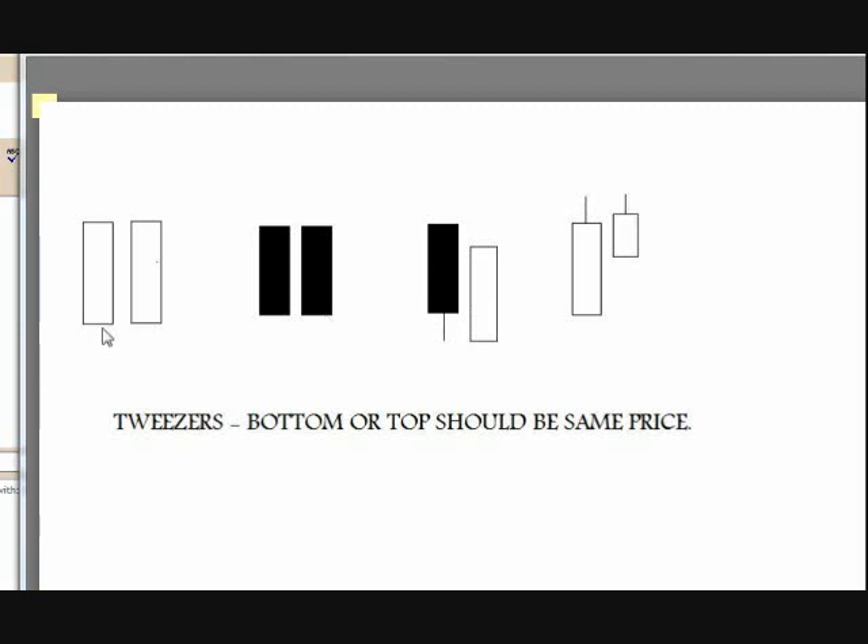My favorite is when they're shaved — shaved bottoms or shaved tops like these here. These are hard to find; real good tweezers are hard to find. There are lots of marginal tweezers out there. So when you see them, you should play them. On to the charts.